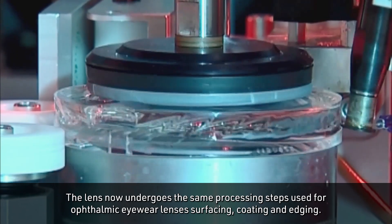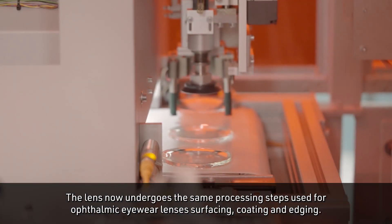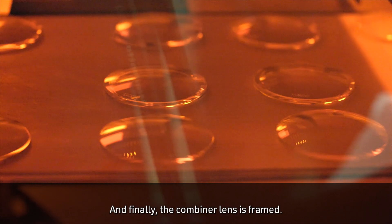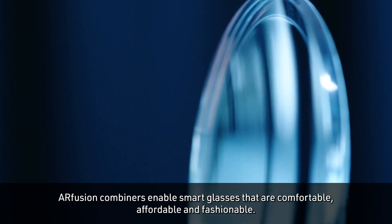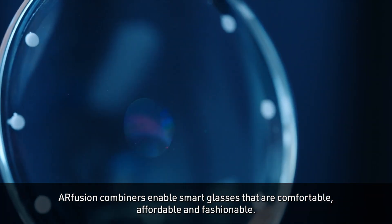The lens now undergoes the same processing steps used for ophthalmic eyewear lenses: surfacing, coating and edging. Finally, the combiner lens is framed. AR Fusion combiners enable smart glasses that are comfortable, affordable and fashionable.